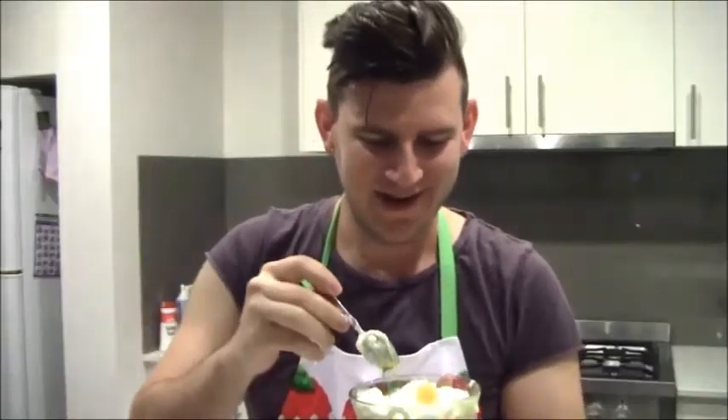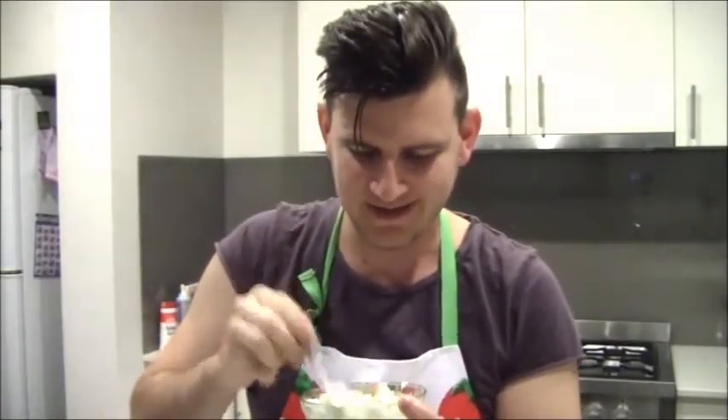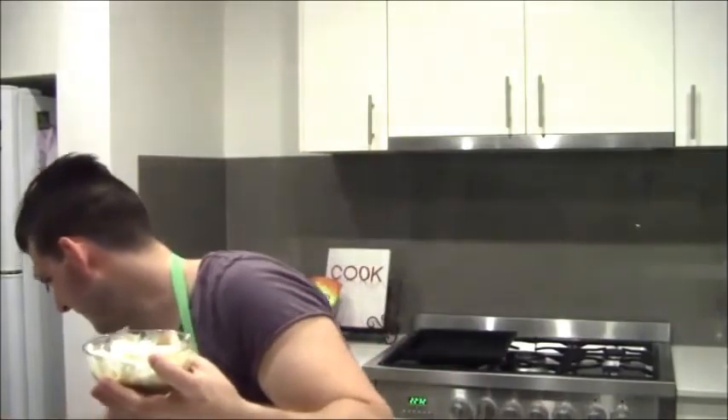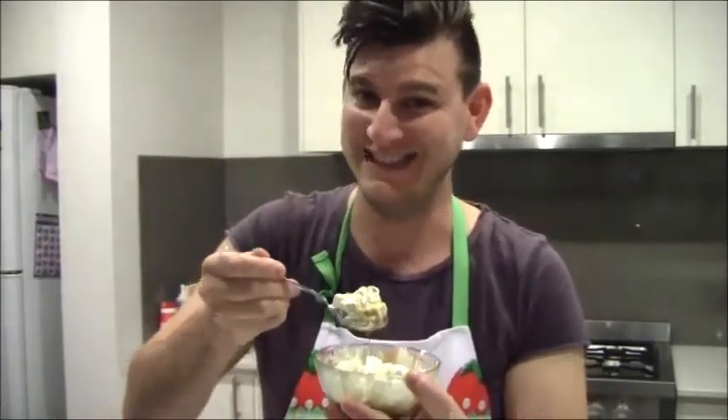Let us see how this goes. Okay guys, here we go - we have our brilliant concoction and we are going to give it a shot. Let's mix it all in. I need a big spoon. Here we go - three, two, one. Oh, that's good! Not too bad.